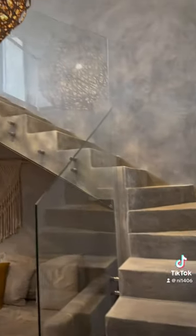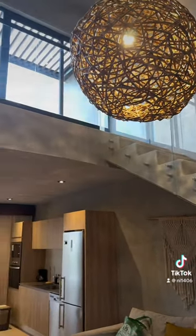When you first enter the property, you have beautiful stone stairs and an amazing chandelier. Look how big and beautiful that is.